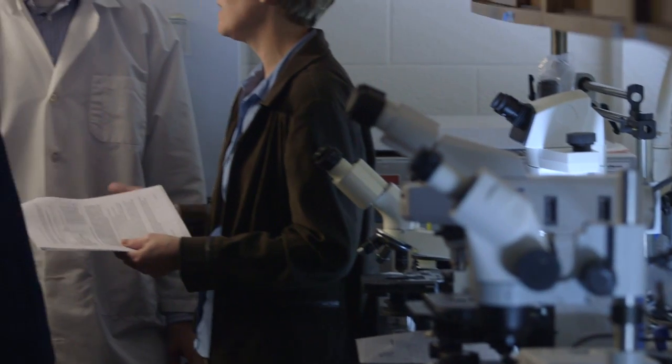At BYU, there's a collaboration between the engineering department and the microbiology department. We've developed a new technology, which we call nano-injection, that allows us to move DNA into cells.